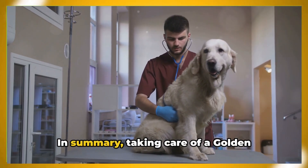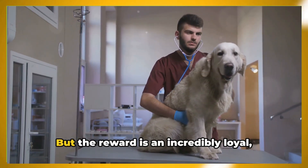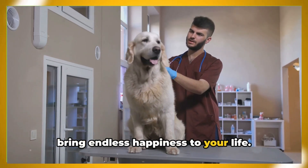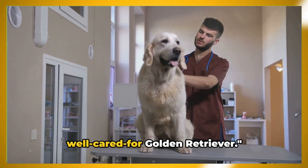In summary, taking care of a Golden Retriever involves a good amount of time and commitment, but the reward is an incredibly loyal, loving, and joyful furry friend who will bring endless happiness to your life. Remember, a happy Golden Retriever is a well-cared-for Golden Retriever.